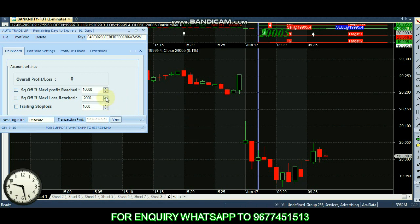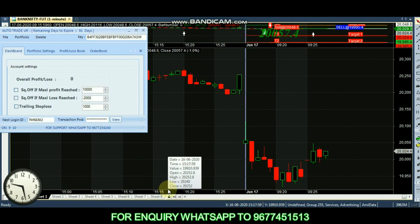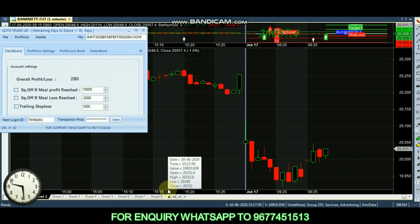We are trading at 10 lots and we will set the profit. We will set the market nearby and the profit nearby. At the same time, we can expect a loss of $20,000.